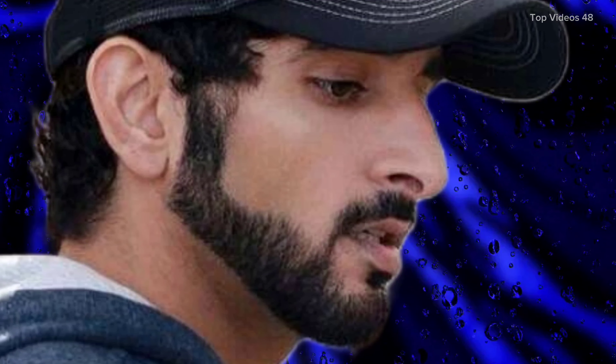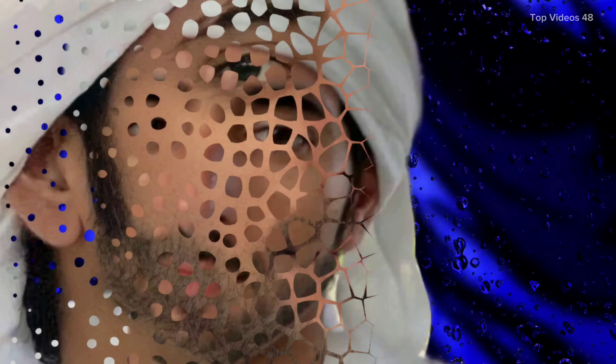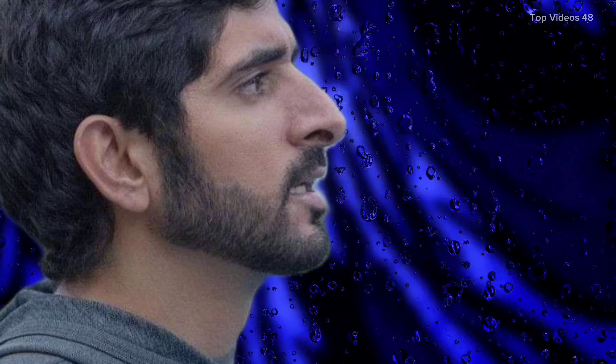The architecture of Hammam as Sarah is simple but beautiful. It was built using local stone, and the design reflects the cleverness and skills of the builders. The bathhouse has three main rooms: one for cold baths, one for warm baths, and one for hot baths. Each room had a specific purpose, and the temperature of the water would increase as people moved from one room to the next. This design was not only practical but also created a peaceful and relaxing atmosphere.